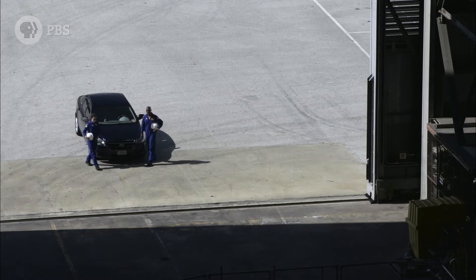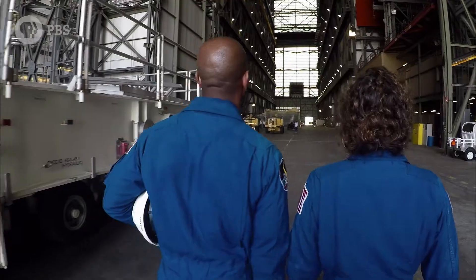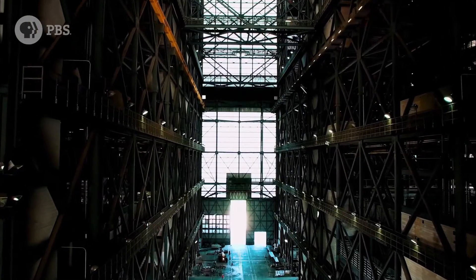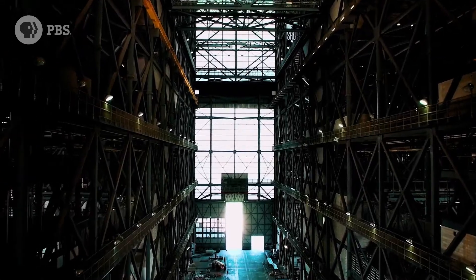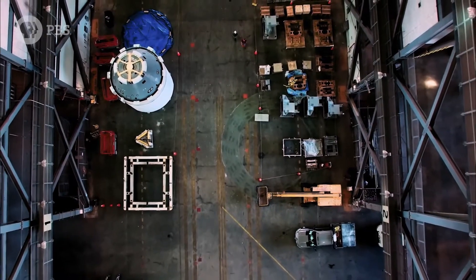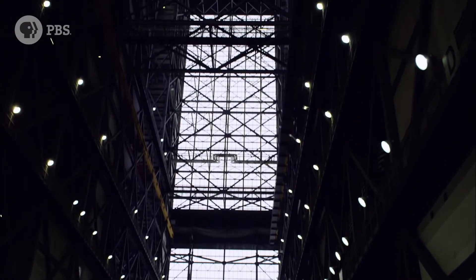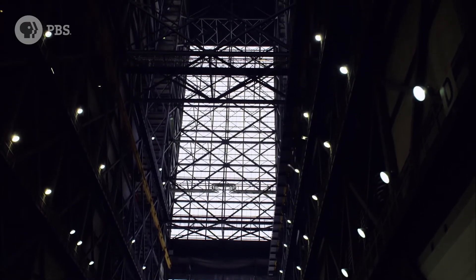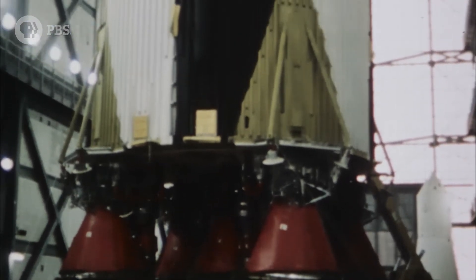The Vehicle Assembly Building opened in 1966. The High Holy Cathedral of Space. It was designed to hold four fully stacked Saturn V rockets — the biggest badass rockets we've ever built.